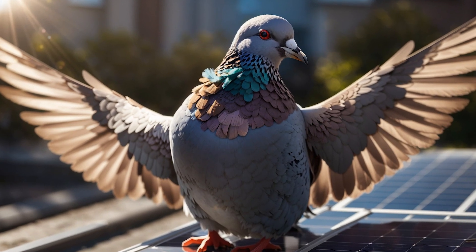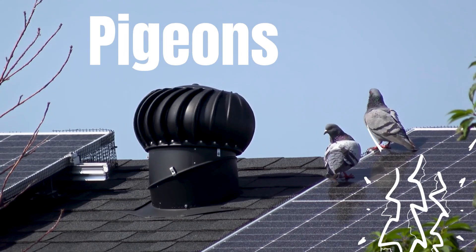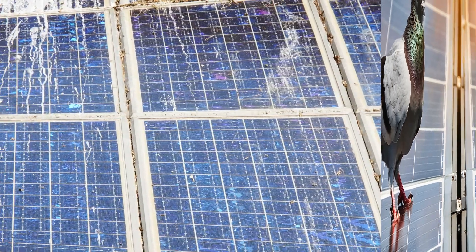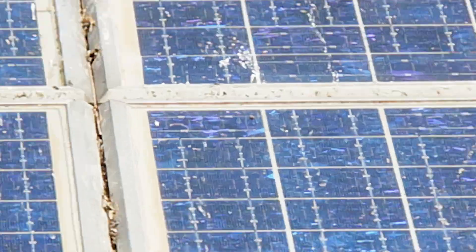Most seriously, some birds, like pigeons, will peck at or scratch the solar panel's surface, leading to significant physical damage. Now you might be wondering: how can I deter these birds without causing them any harm?